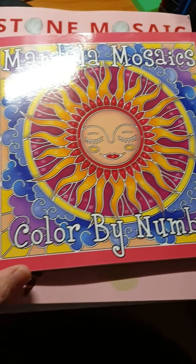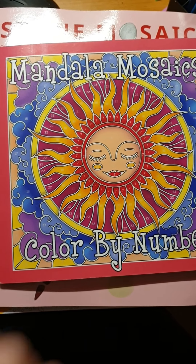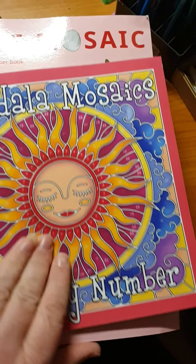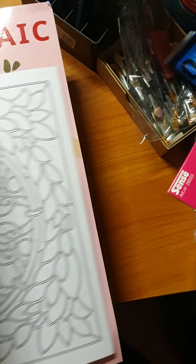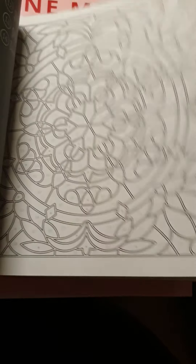And then we have this last thing: Mandala Muse color by number, by Kira Sashnivna — sorry for butchering the name. I think this is really cute and it will be nice to see how it appears.